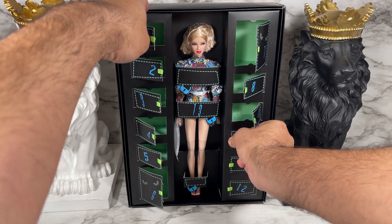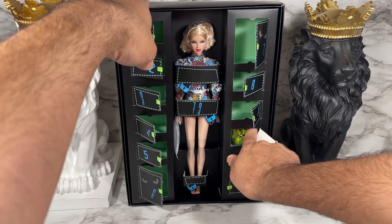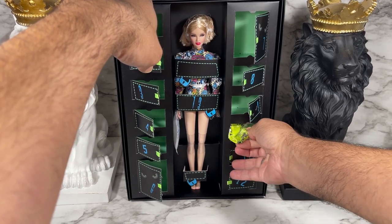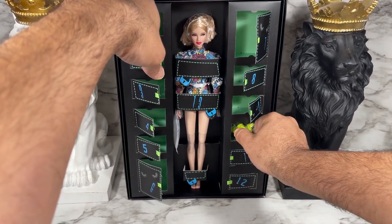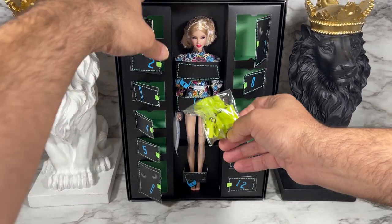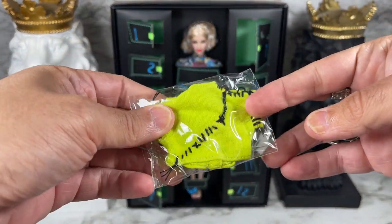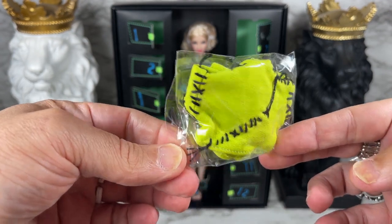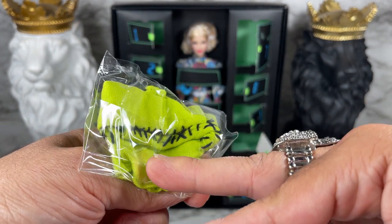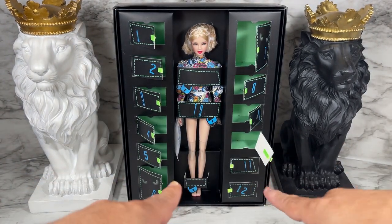That brings us to door number ten — something glowing in here. I'll pull this out carefully; it's really big inside here. And it looks like it is the midriff shirt or blouse that comes with this doll. I think I saw it in the promo pictures — it looks like it has longer sleeves. We'll look at this during the 360 but very cool.